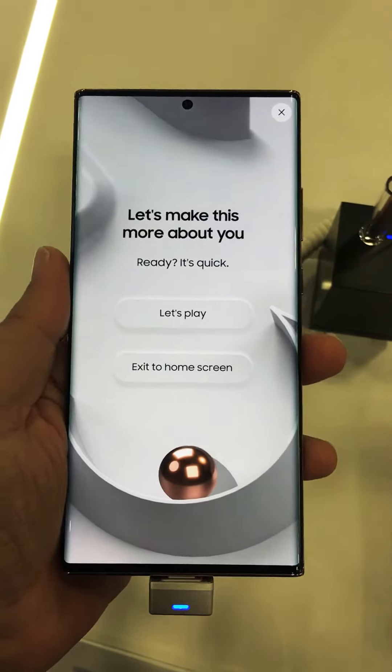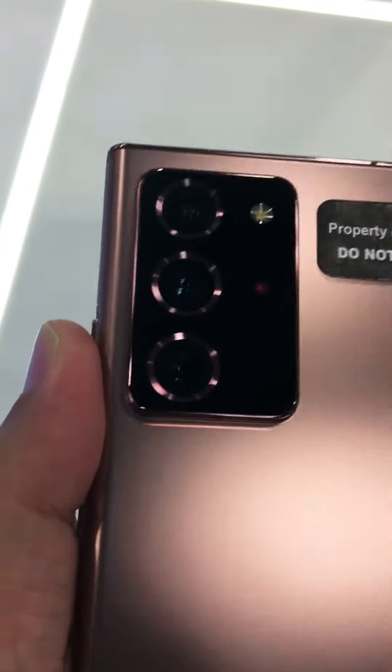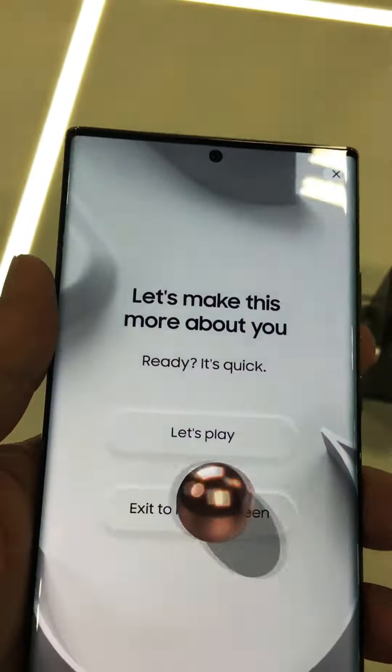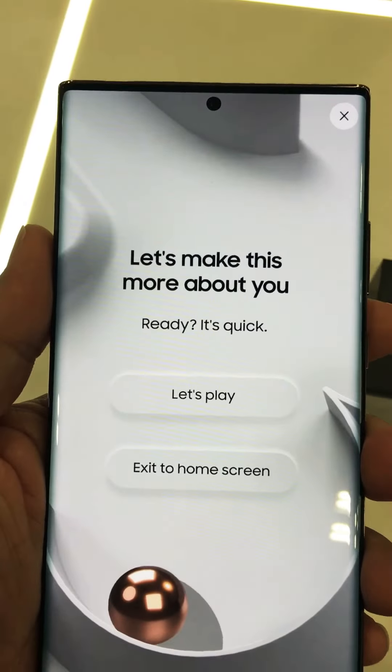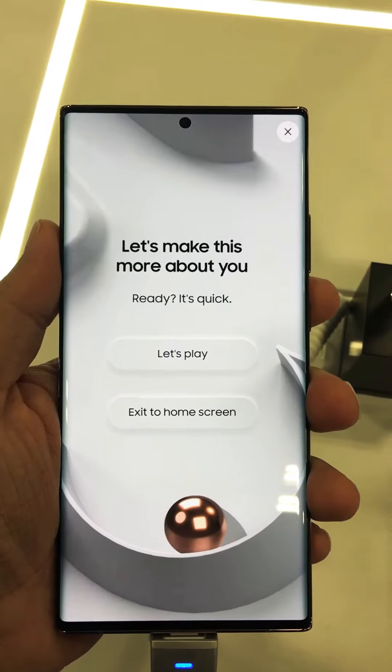This is the Note20 Ultra 5G from Samsung. Awesome cameras. It's $1299 to $1449. 6.9 inch Infinity-O display, Quad HD Dynamic AMOLED 2X.